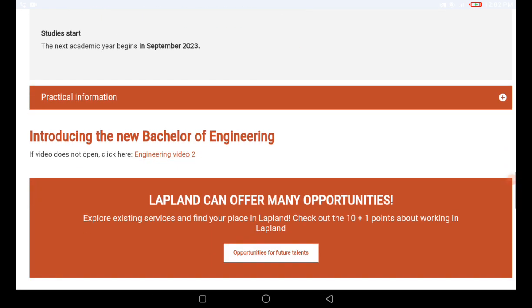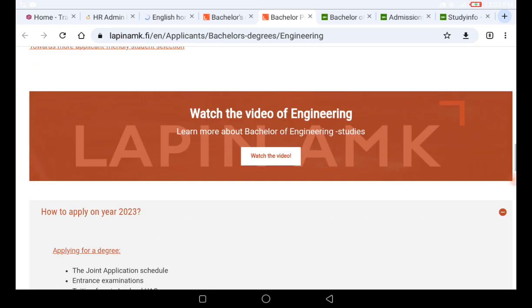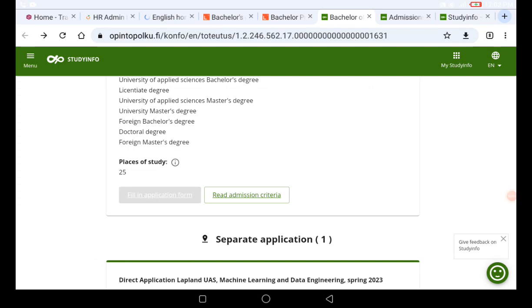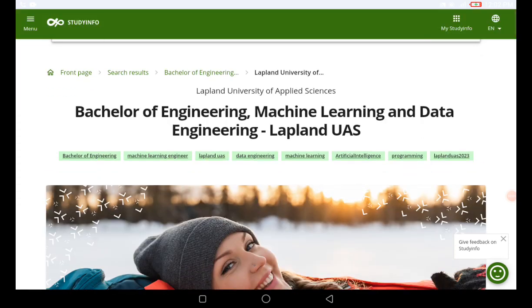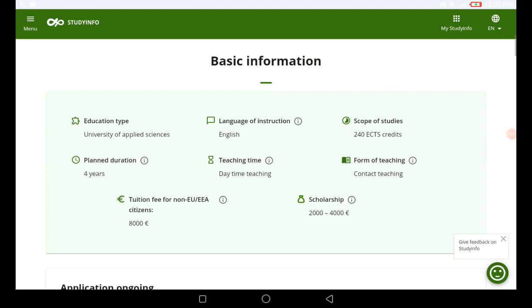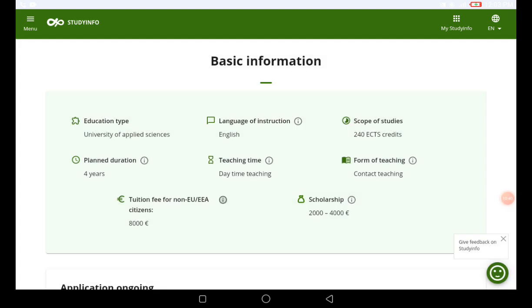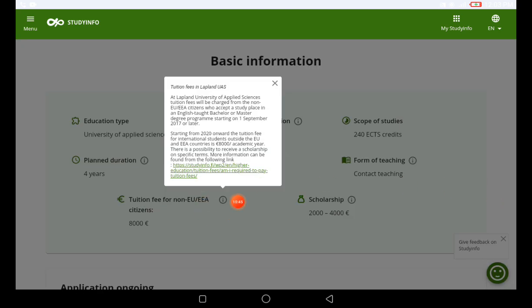The next academic year begins in September 2023, so you will migrate in September. Clicking on the Study Info portal brings us to the Bachelor of Engineering — Machine Learning and Data Engineering page at Lapland University of Applied Sciences. Scrolling down, the type of education is university of applied sciences, language of instruction is English, 240 credits. The tuition fee is 8,000 euros, but there is a 2,000 to 4,000 euro scholarship available. Click the scholarship link to read more about how to get it.